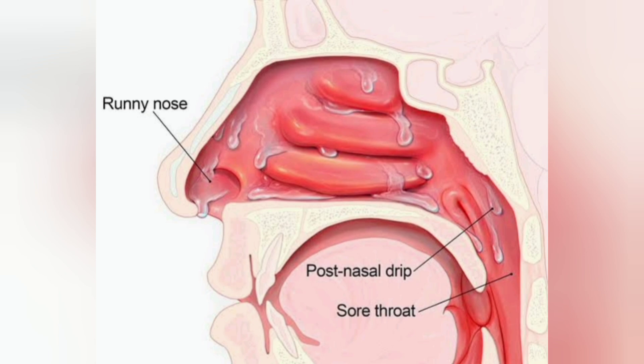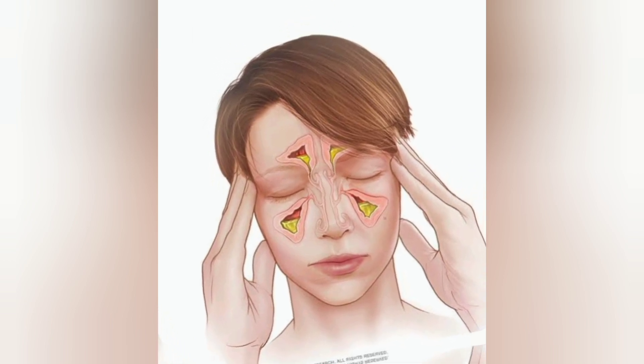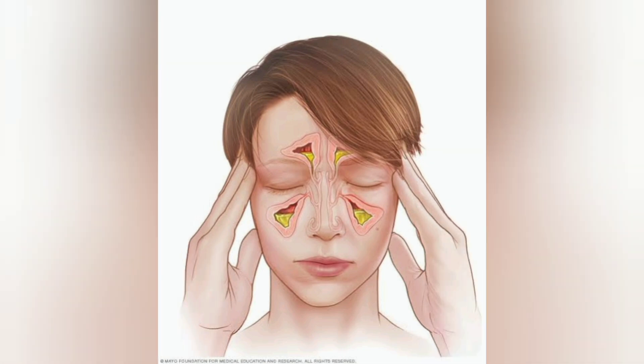Having a deviated septum is also a risk factor. The septum is the bone and cartilage that divides the nose into two nostrils. When this becomes bent to one side, either through injury or growth, it can cause sinusitis.